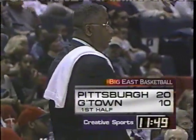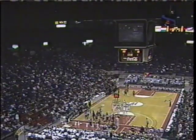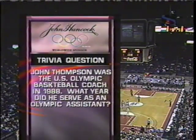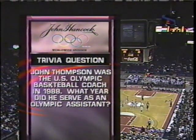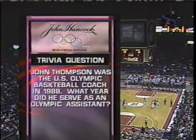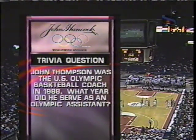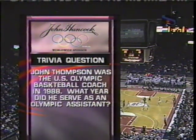Welcome back to Landover, Maryland, where Pitt's Panthers have led right from the start. They had a 10-0 run to go up by 15, but Georgetown scored the last five. Here's your John Hancock trivia question for today's game: John Thompson was a U.S. Olympic basketball coach in 1988 — but what year did Big John serve as an Olympic assistant? We'll have our answer for you a little later on.